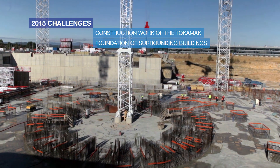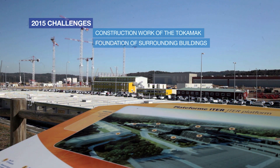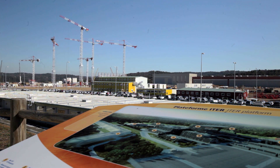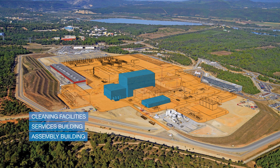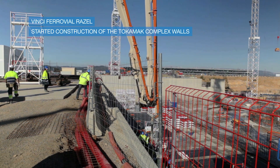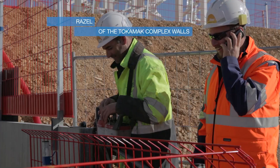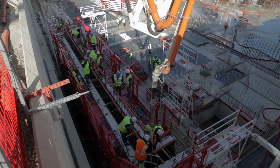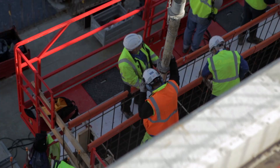In 2015, we will continue the construction work of the Tokamak, but we will also start the foundation of several surrounding buildings around the Tokamak complex — cleaning facilities, services buildings, assembly buildings, but also the erection of the walls. Vinci Ferrovial Razel has started the construction work of the wall of the Tokamak complex by the diagnostic building, and we will soon start working on the Tokamak building itself and then on the Tritium building.